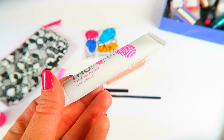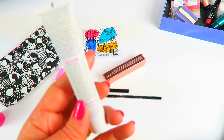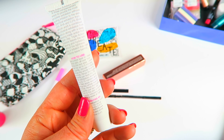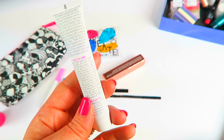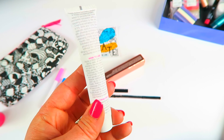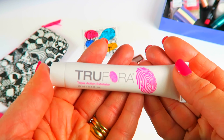This is True for a triple action exfoliator — nice size. It does not irritate your skin, which is nice because some exfoliators can. Made with bamboo, it's a deep cleansing mask action from Carolyn Clay that leaves your skin glowing and hydrated without the tightness, stinging, or irritation that many exfoliants leave behind. I don't have sensitive skin but I have had an exfoliator irritate my skin before, so I will use that.